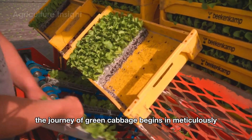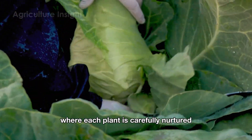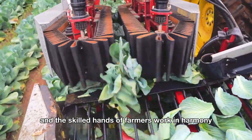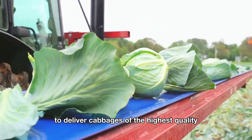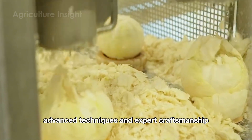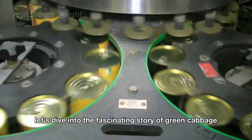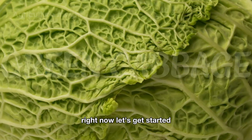The journey of green cabbage begins in meticulously planned, expansive fields where each plant is carefully nurtured to ensure optimal growth. When harvest season arrives, modern machinery and the skilled hands of farmers work in harmony to deliver cabbages of the highest quality. From there, at the factory, advanced techniques and expert craftsmanship transform them into products that shine on family dinner tables every day.